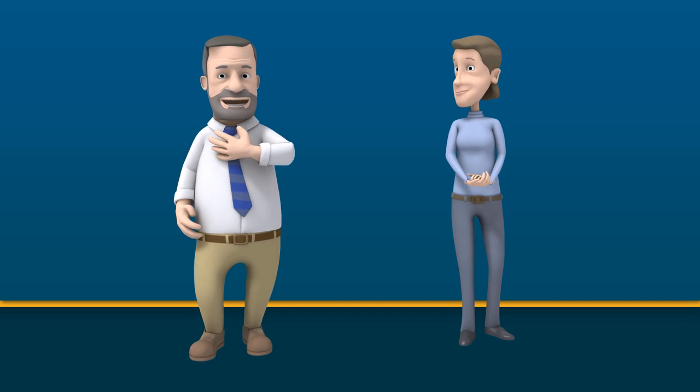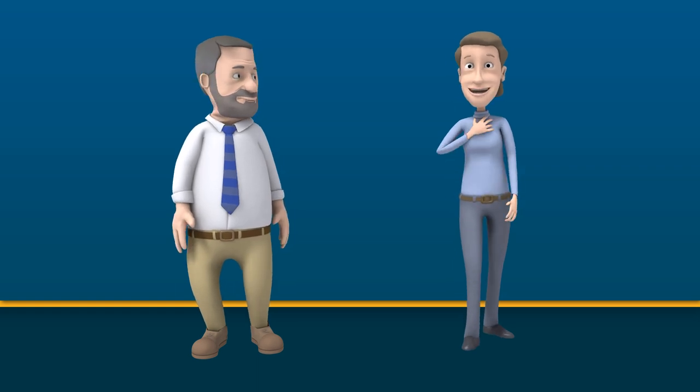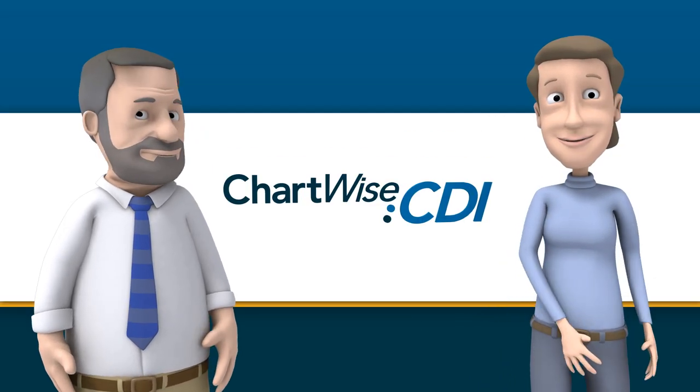Hi, my name is John Ellion. I'm the founder, president, and CEO of Chartwise Medical Systems. Hi, I'm Mary Cooper, the executive vice president, and we'd like to tell you about Chartwise and our product, Chartwise CDI.